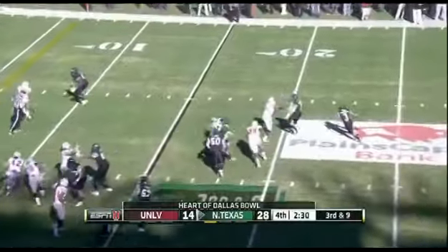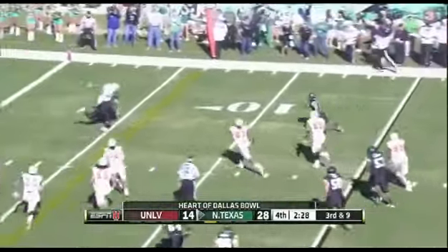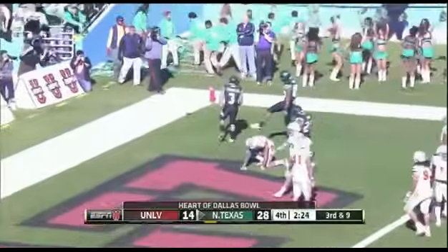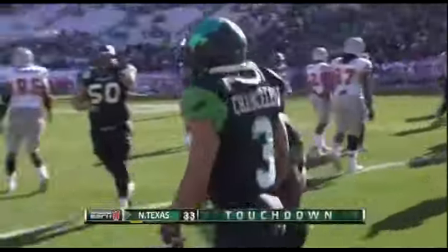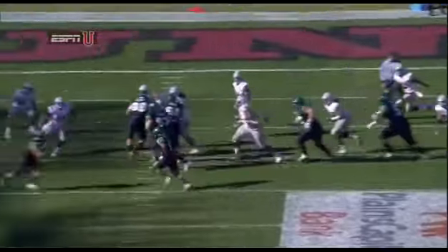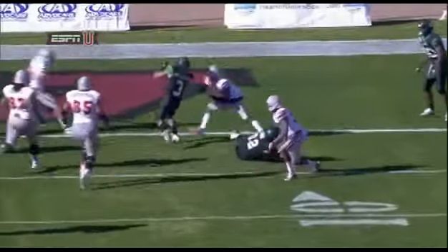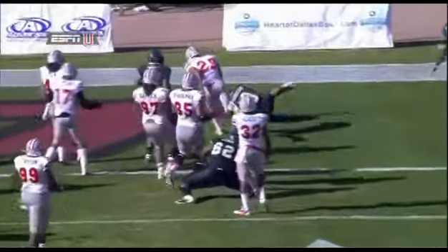A reverse — Chancellor — he's got a lot of green in front and it's a Mean Green touchdown! Really putting an exclamation point on the day. Look who gets a key block — Derrick Thompson, the quarterback. He's still in there mixing it up; not only is he willing to throw the football, he'll throw a block to spring Chancellor.